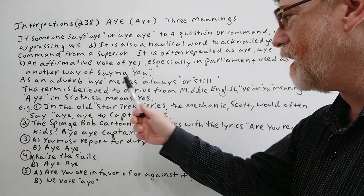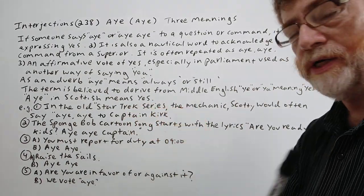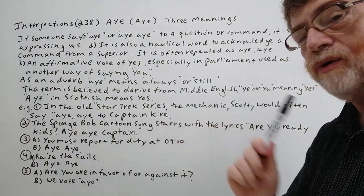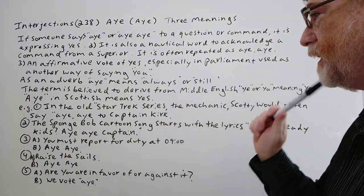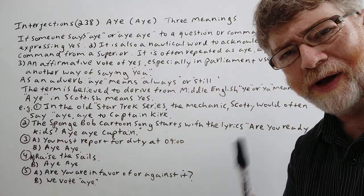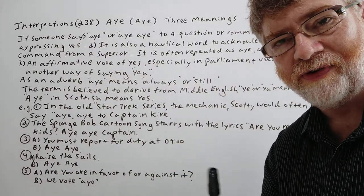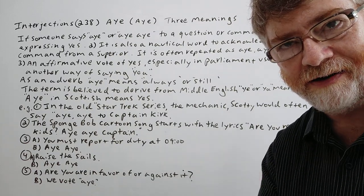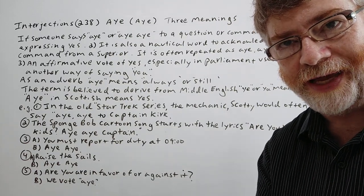As an adverb, 'aye' means always or still. The term is believed to derive from Middle English 'ye' or 'ye,' meaning yes. 'Aye' in Scottish means yes, which is why in a lot of movies you hear somebody who is from Scotland or has a Scottish heritage sometimes answer with 'aye.'